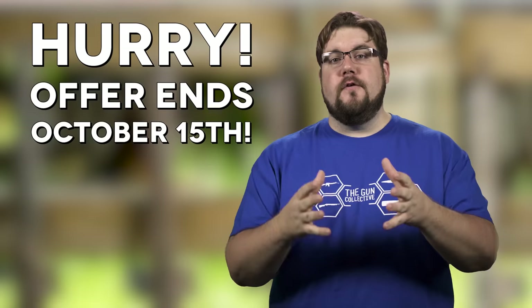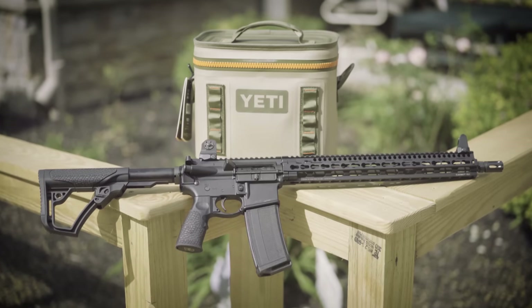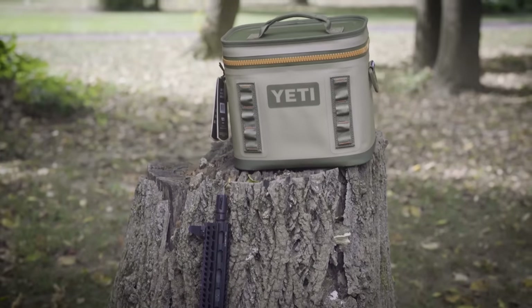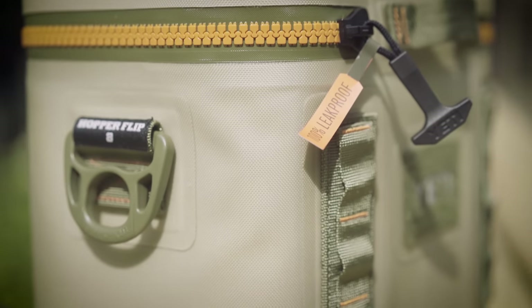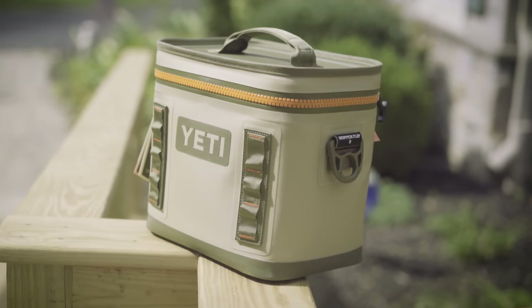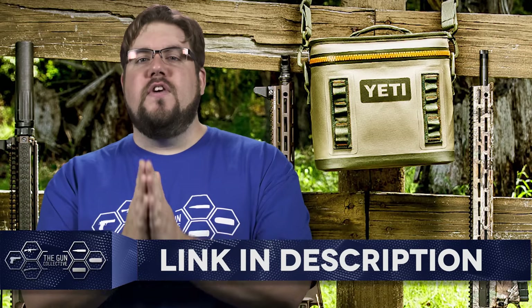Thanks for sticking around to check out this offer from Daniel Defense. From now until October 15th, you will get a free Yeti Hopper Flip 8 cooler — worth $200 — with the purchase of any Daniel Defense firearm. The cooler features a leak-proof zipper, MOLLE attachment points, and enough space inside to keep refreshments cool for any occasion. To get yours, check out the link in the video description.